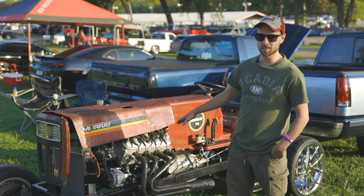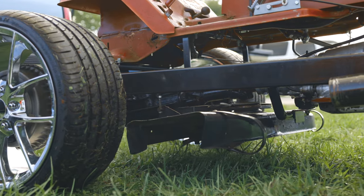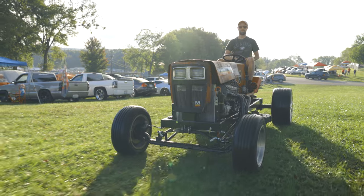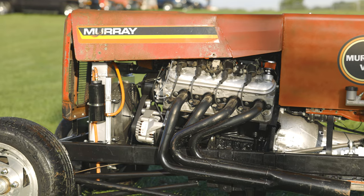Unfortunately it doesn't mow the grass yet, but as you can see it's got the original mower deck on it from the Murray lawnmower and it's got the blades on it. But everything you see we basically built to be like a car — it's got a radiator, alternator, steering, suspension — everything. It's basically built like a car; the only thing it won't do is mow, but we'll probably work on that a little bit.